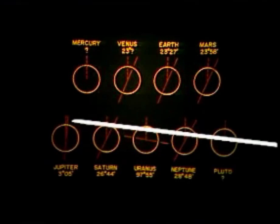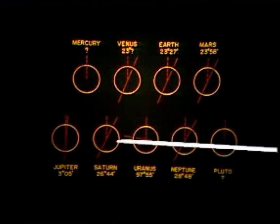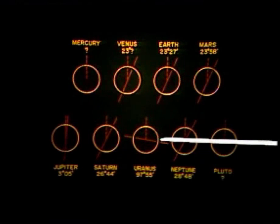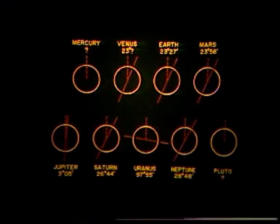Jupiter has an axis almost coincident with the axis of its orbit. Saturn is also not that much different, but the great difference is here in the case of Uranus. For Pluto, we do not know in which position its axis of rotation is located.